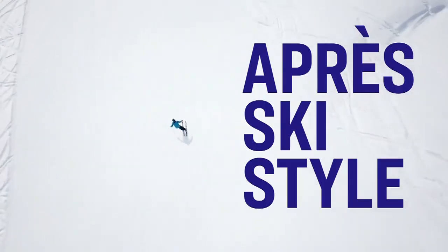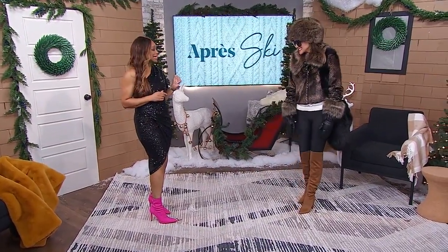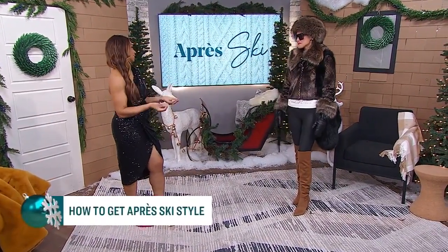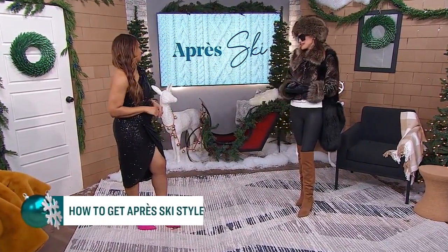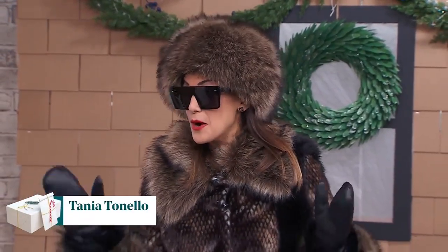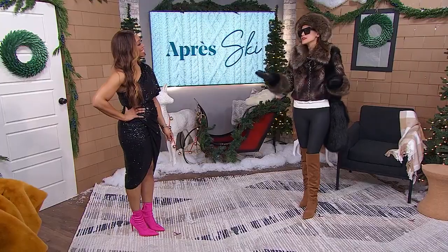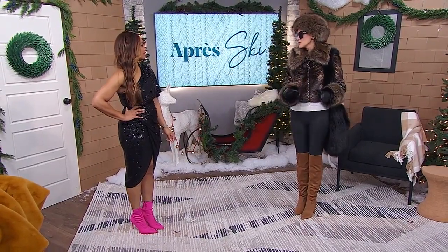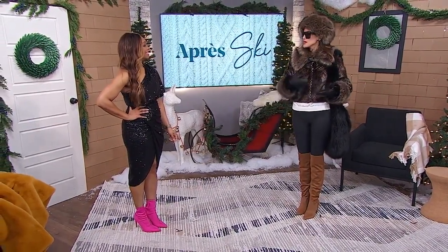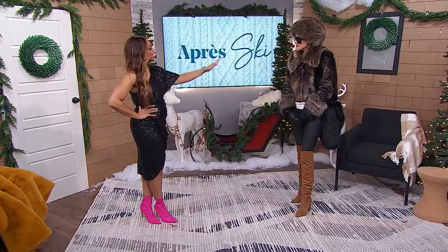Tanya Tonello is here to help us get our slope style sorted. So what is après ski? I am the best stylist to explain this because I don't ski, and I have a grade 9 French education. I know that 'après' means after, so it literally means after ski — we're talking about what we're wearing in the chalet or in the village as we're shopping.